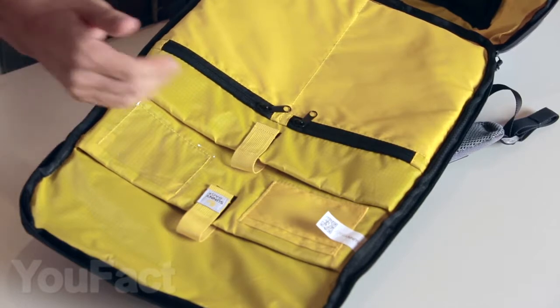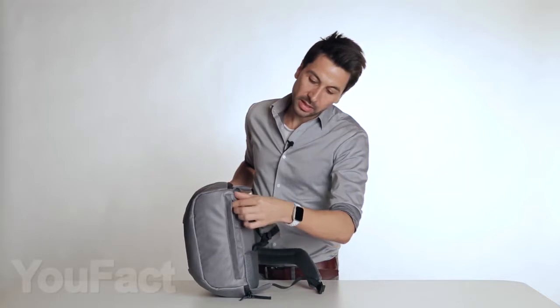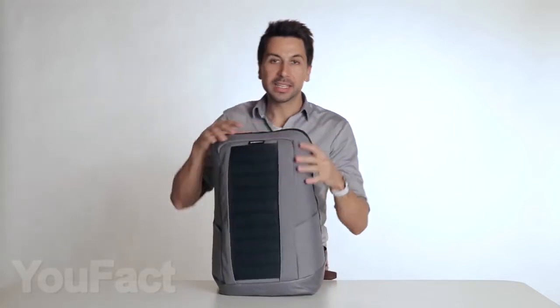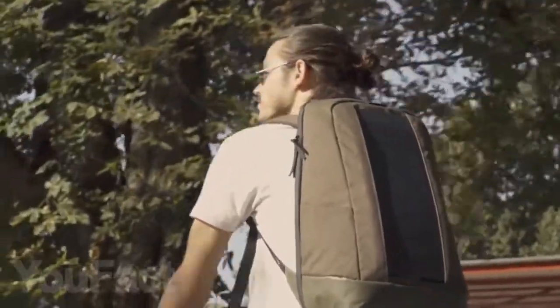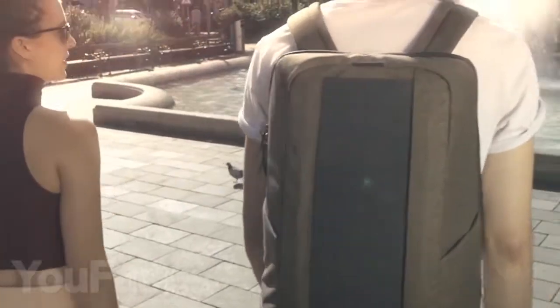Alongside 14 pockets, including two soft compartments for your tablet and 17-inch laptop, this backpack comes with a rain cover, ensuring your electronics are kept dry at all times. It currently retails in two colorways, both of which are perfect to wear to work and to university or school.